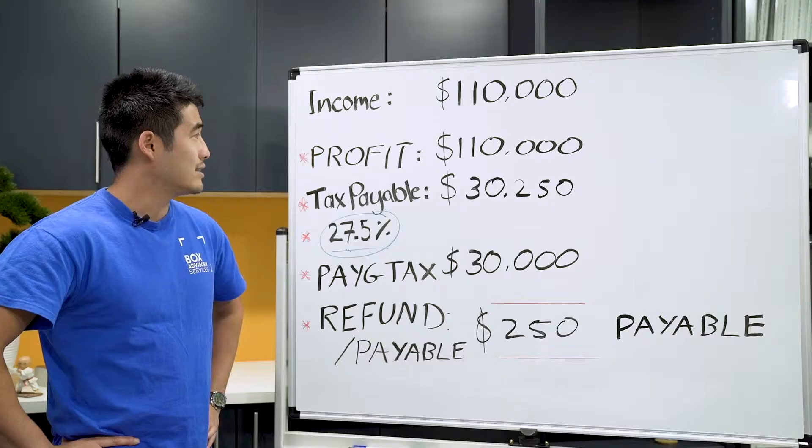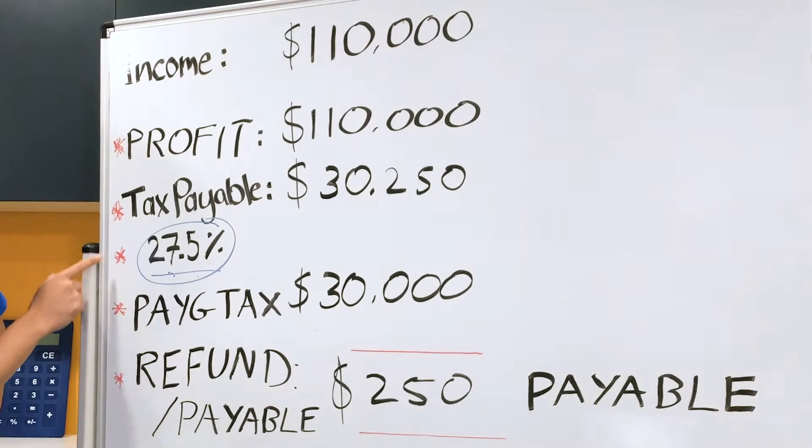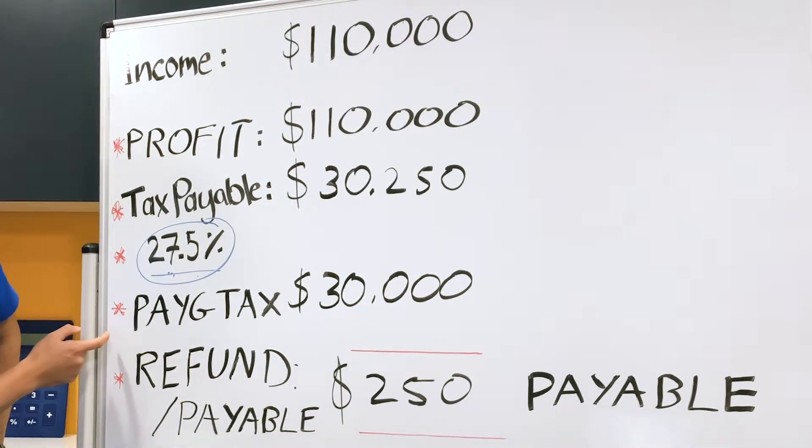The five factors that we need to look at in the tax system are basically your profit, your tax payable, your tax rate, your PAYG tax instalments, and the refund.